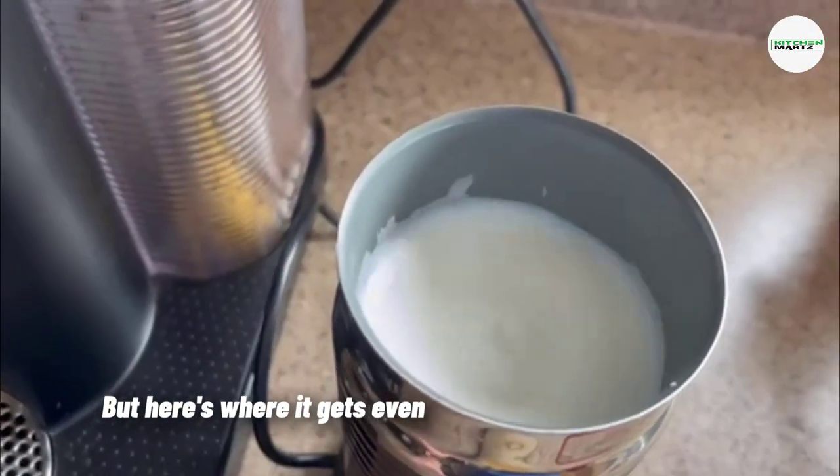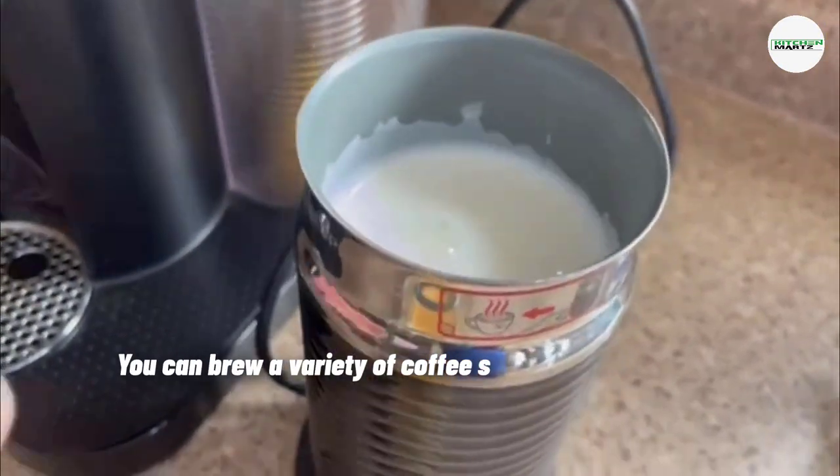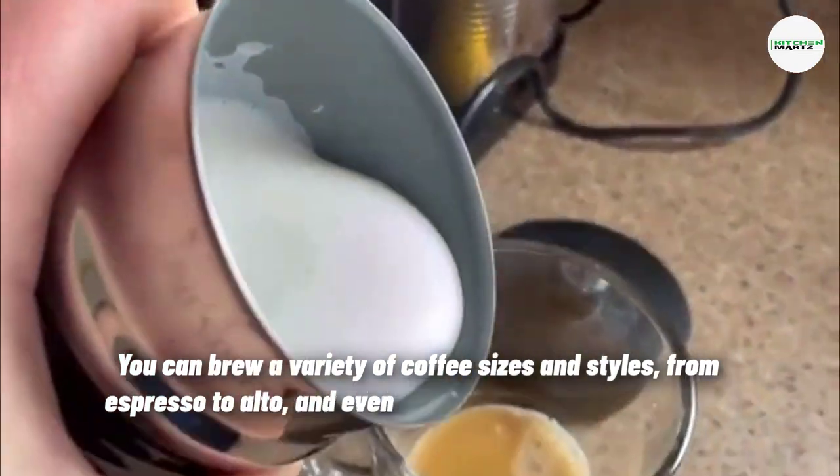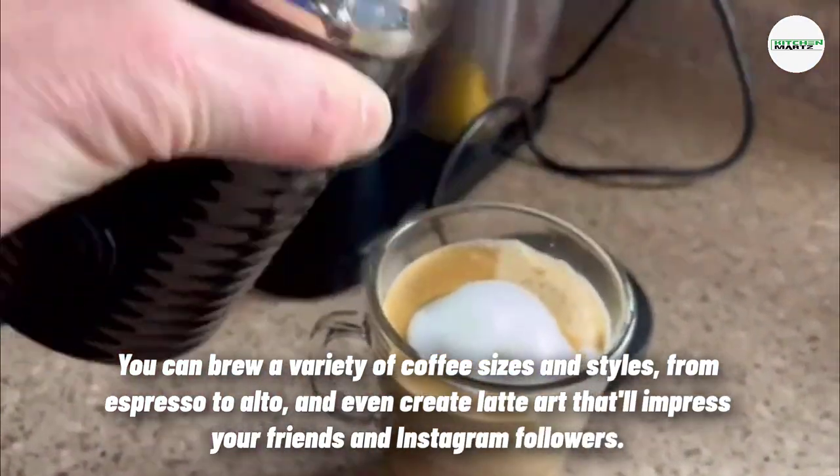Here's where it gets even more exciting — the Virtuo's versatility. You can brew a variety of coffee sizes and styles, from espresso to alto, and even create latte art that'll impress your friends and Instagram followers.